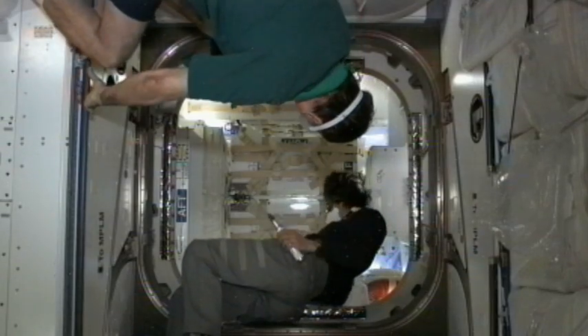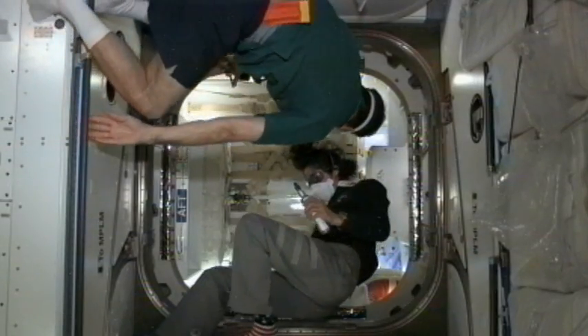Station on two: Dragon hatches open and MFFs are closed.